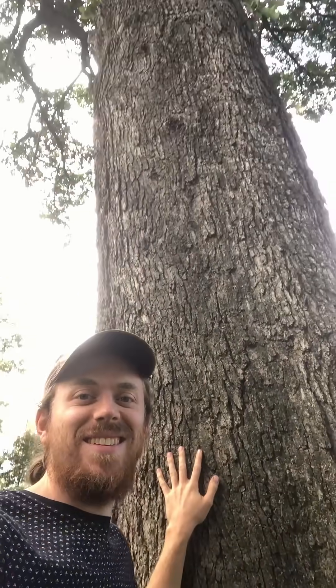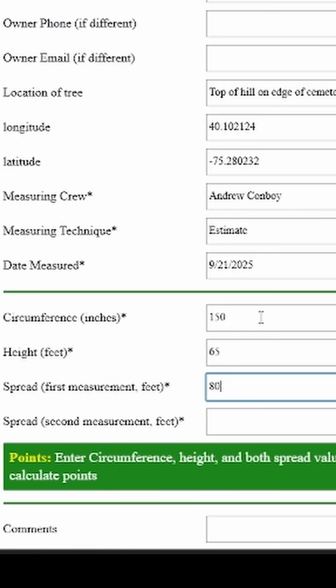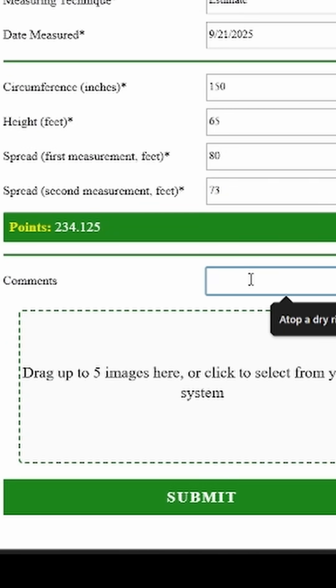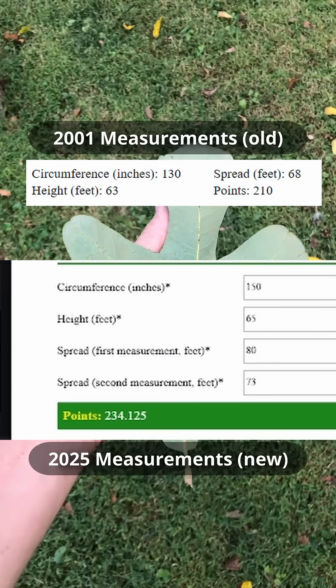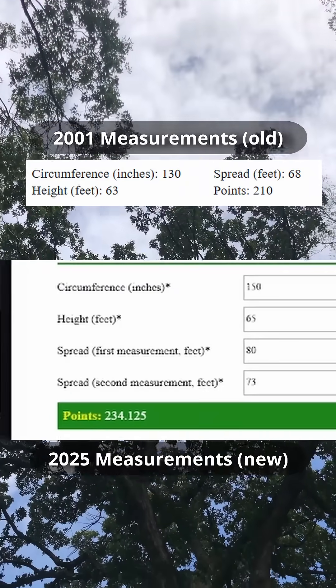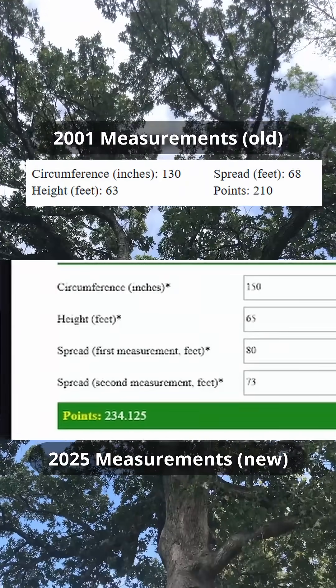So we got all the measurements we needed from this lovely post oak. We're going to enter it on the PA Big Trees website now. When I entered the new measurements, we got 234.125 big tree points — that is 24 more points than in 2001 — and this tree still remains the Pennsylvania state champion post oak.